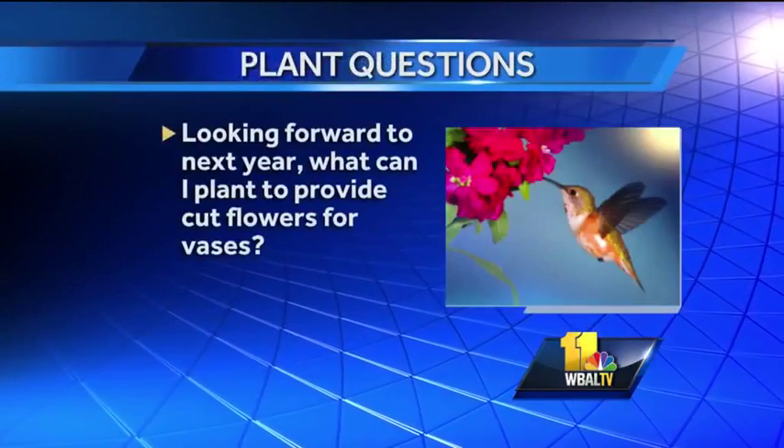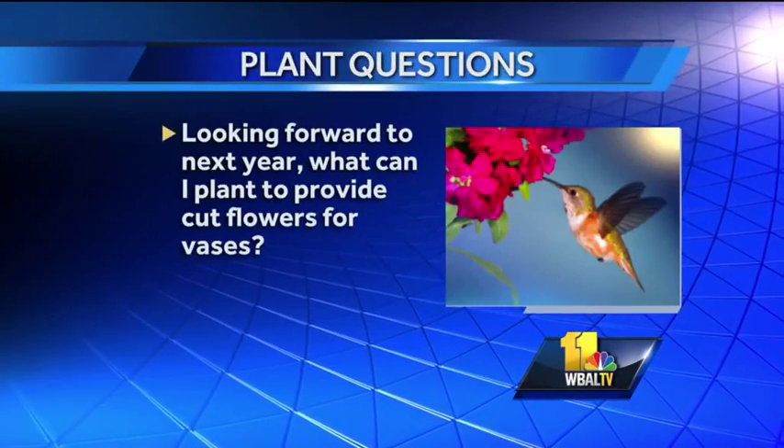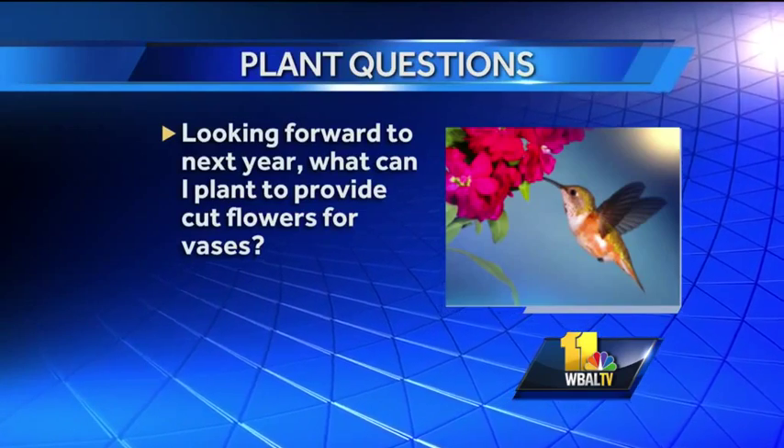Looking forward to next year, what can I plant to provide cut flowers for vases? This year I had a lot of fun with hydrangeas — I'd certainly include those, and things like lilacs to have outside. And then a lot of your daisy plants. Of course the state flower, the black-eyed Susan, but lots of different daisies. Coneflowers are great. And when you go to Pinterest or some of those sites, you can really find some cool things, especially now for fall.